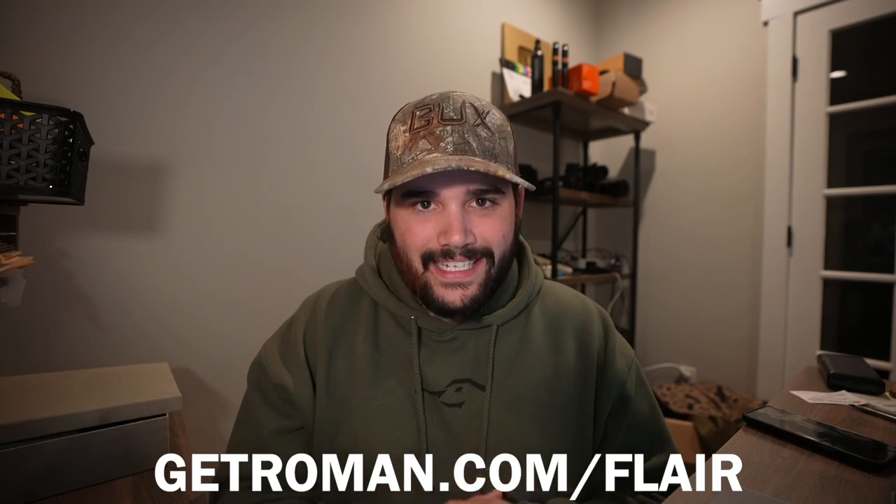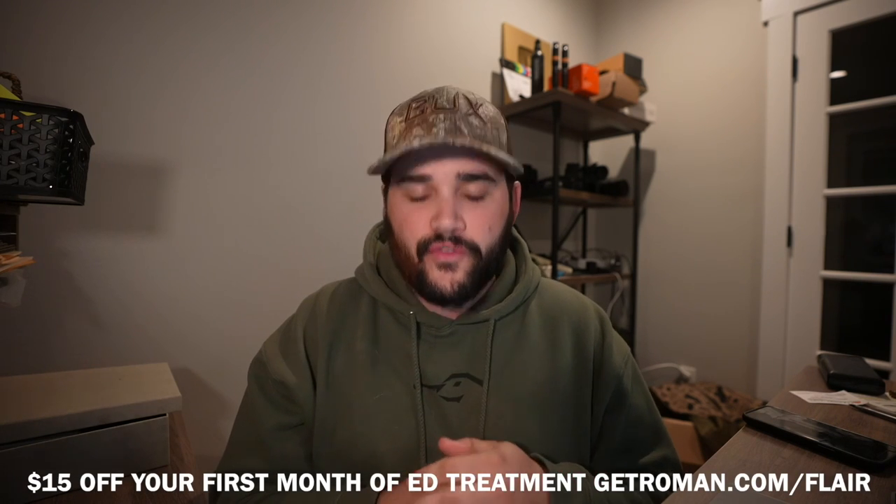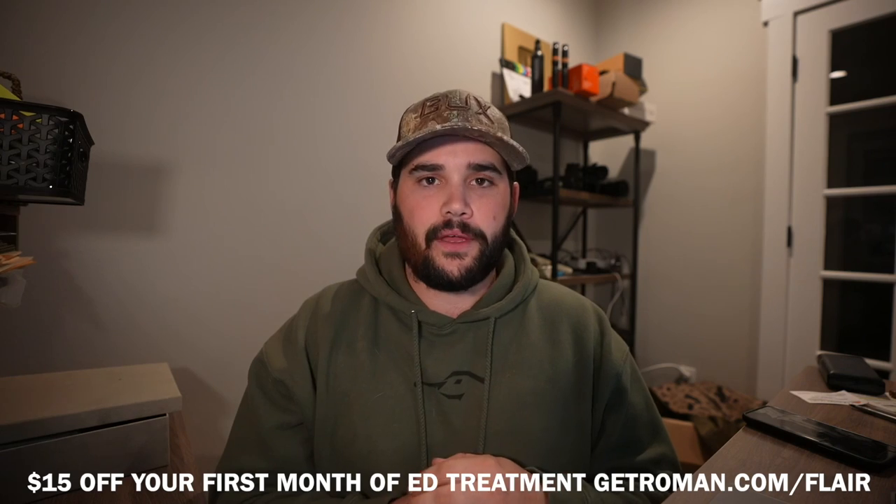This right here is what it looks like when Roman ships it to you. The entire process is super straightforward, super discreet, and will make sure you are performing at your best. So get Roman ready and go to GetRoman.com/Flair where you'll get $15 off your very first month of ED treatment plus free two-day shipping. Click the link down below if you want $15 off your first month of treatment. Huge shout out to Roman for sponsoring today's video.